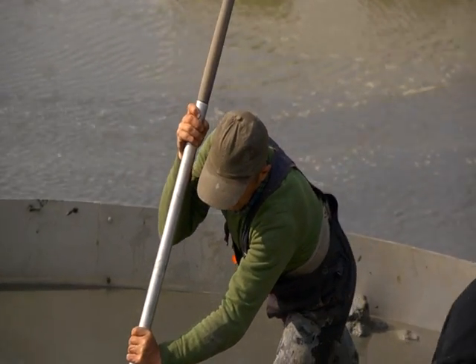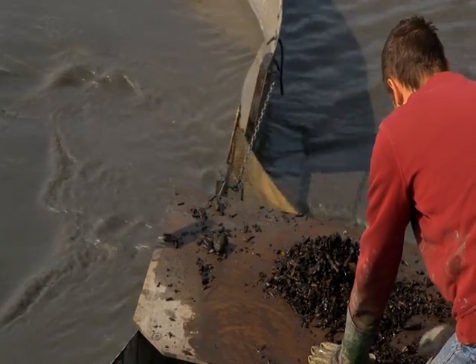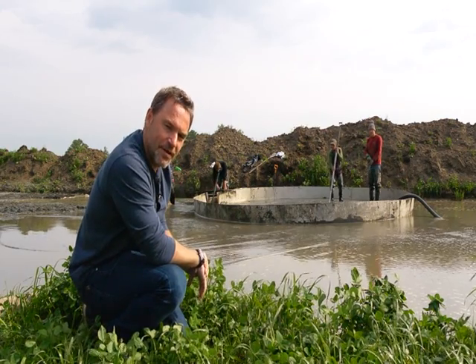The hose is circulating the soil within the drum that they've created, and over a week or so that's going to be pushing all the soil through the net, in the vain hope of finding a few pieces of beautiful amber.